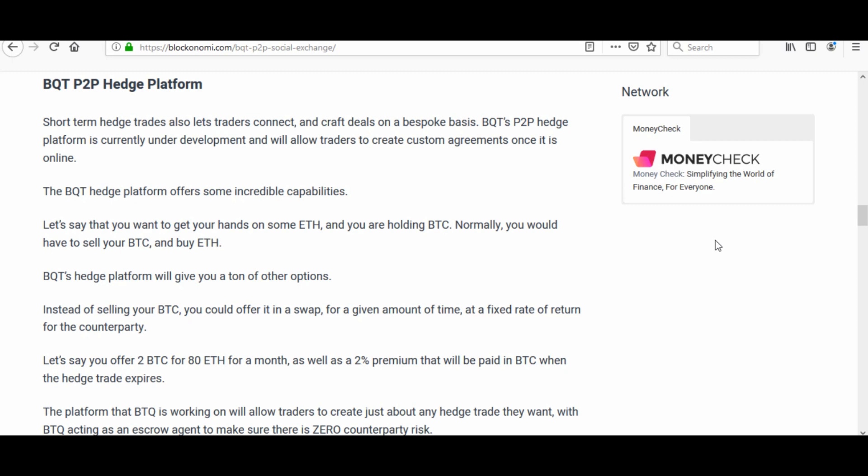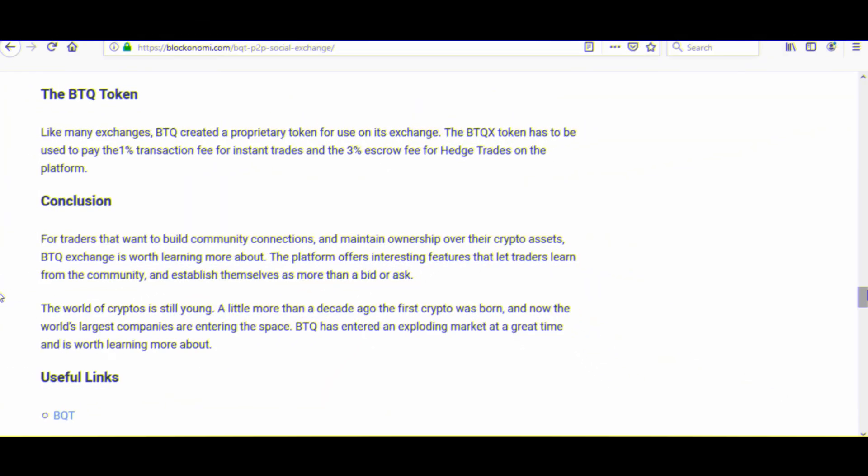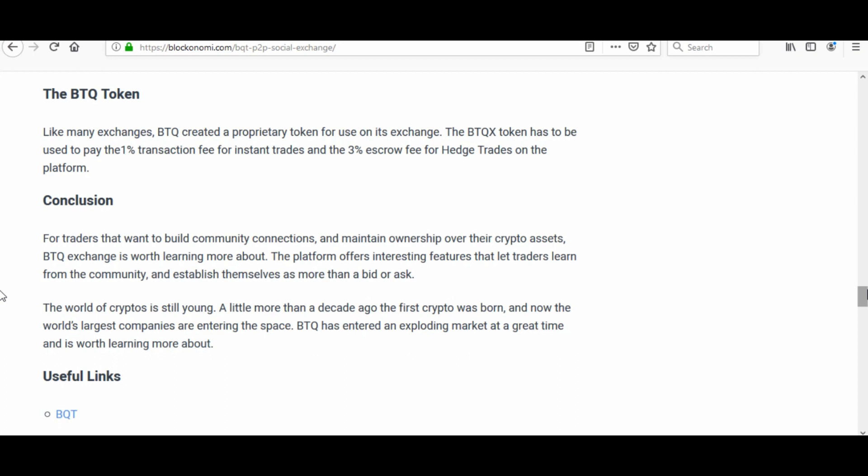We can see a diagram of what their platform looks like — it looks great. Short-term hedge trades also let traders connect and craft deals on a bespoke basis. It's currently under development but will be fully functional soon. Their hedge platform gives you a ton of options: instead of selling your tokens, you could swap for a given amount of time at a fixed return rate.